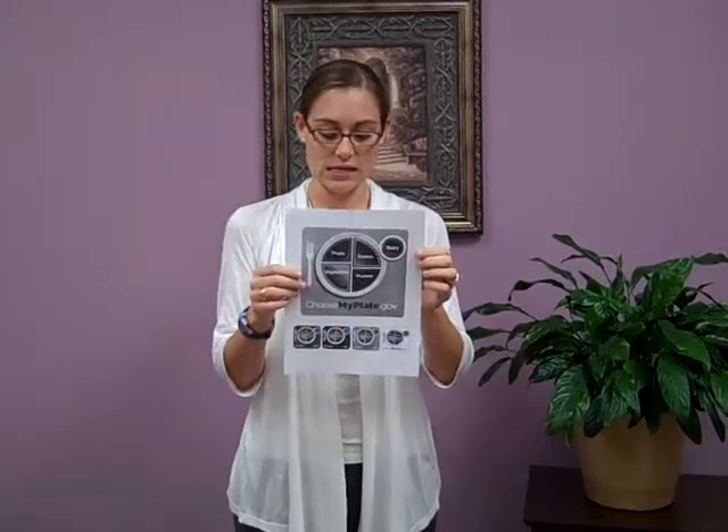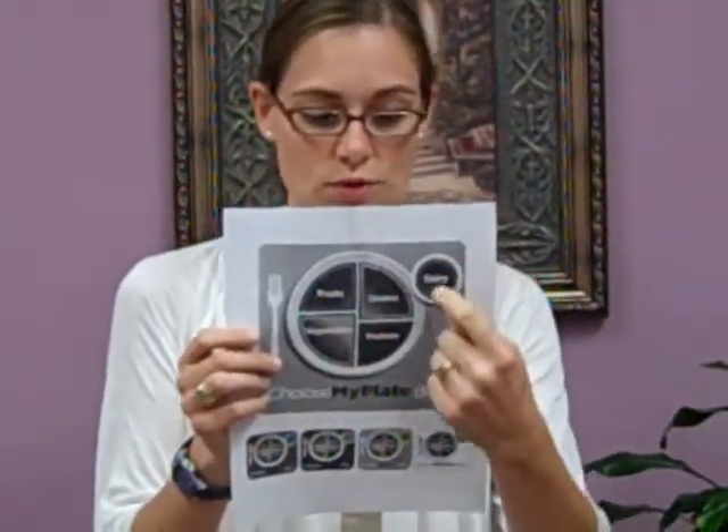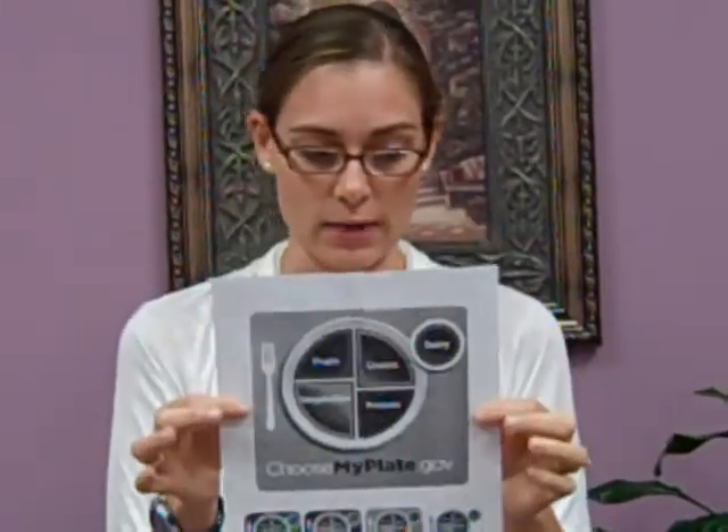Basically the key elements are the same. They want you to make half your grains whole, vary your veggies and focus on your fruits, get your calcium rich foods and go lean with protein. Those are the same messages that they had before, just in a different format.